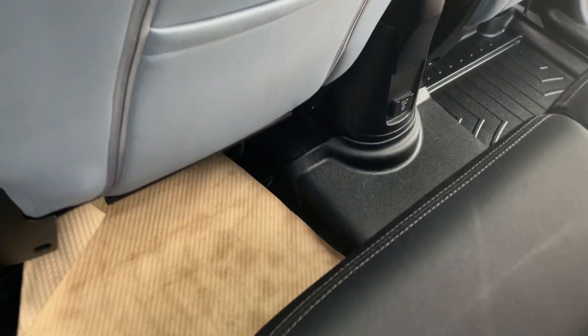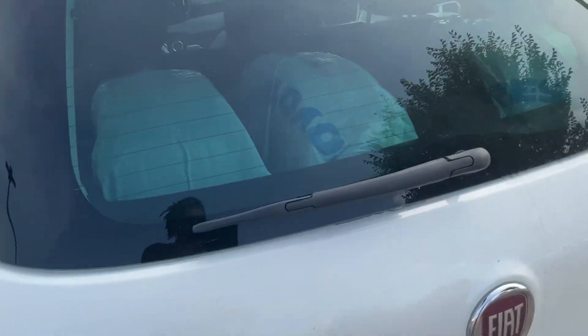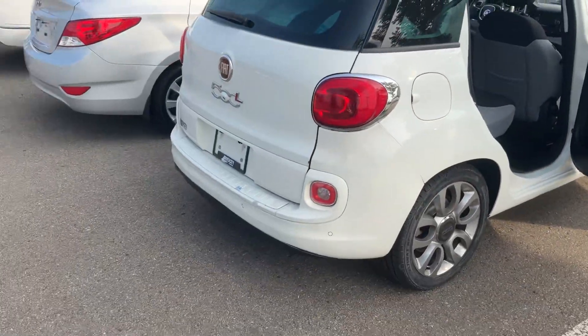Beautiful vehicle. We just got the WeatherTech mats as well, and it does come with a second set of tires. Let me know what you think — I would love to see you here. Take care and have a great day, bye!